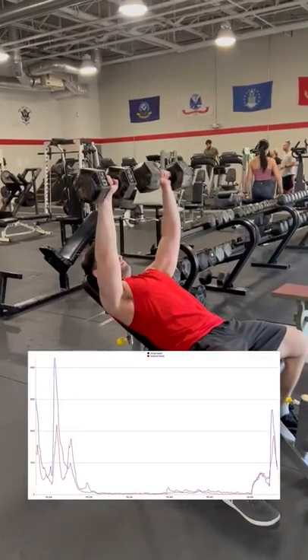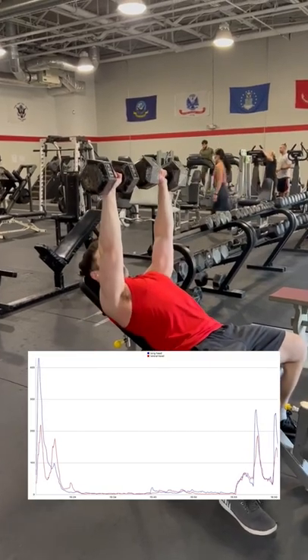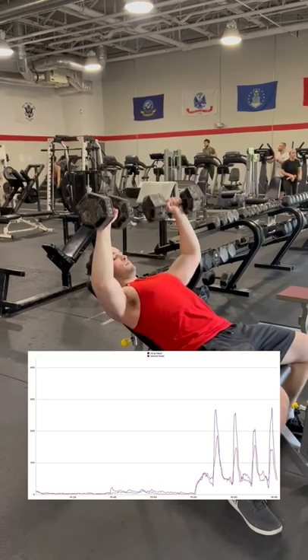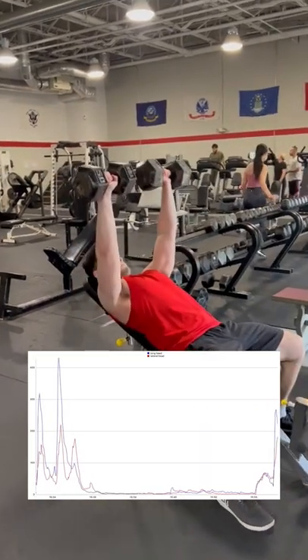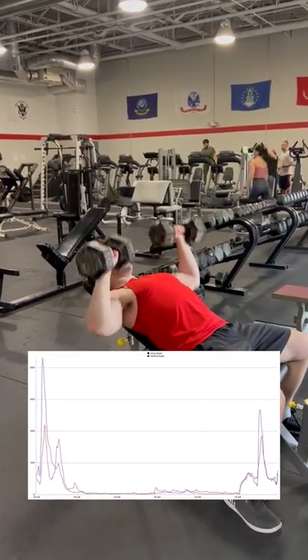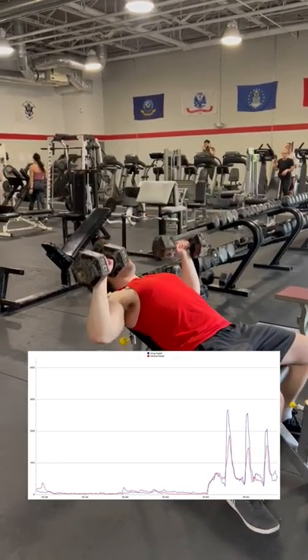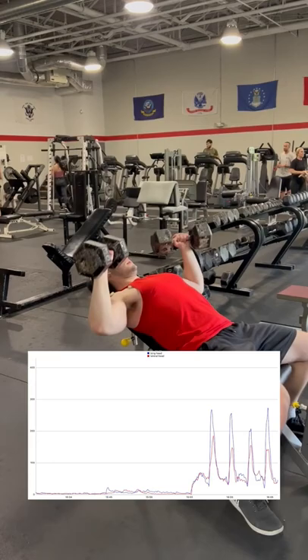You may notice in this incline bench press that the upper chest is activating roughly the same or even less than it did in the flat bench. This is most likely due to the fact that I dropped the weight by 10 pounds on each of these lifts, which is why we don't care about the peak amplitude, but rather just the upper chest to front delt proportion. The main thing to pay attention to is that the front delt activation got closer to that of the upper chest.